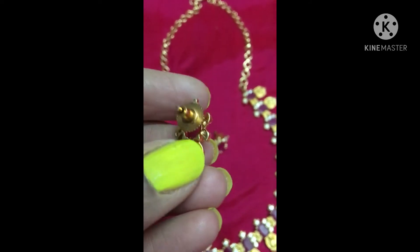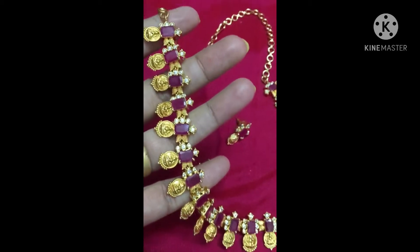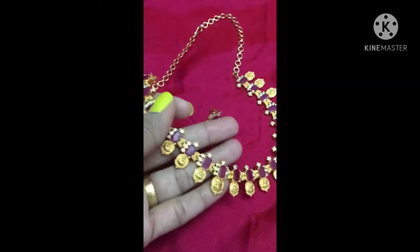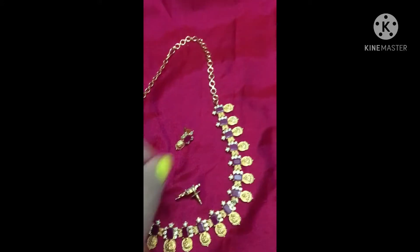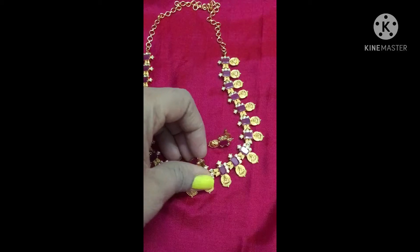On the coin, Lakshmi goddess is there. This is the backside of the earrings and this is how the closure of the necklace looks. This is priced at 1400 rupees and we are running a 15% discount on this.